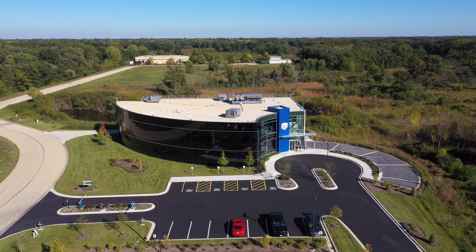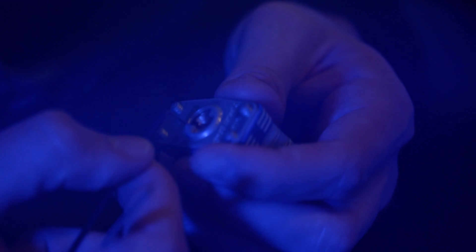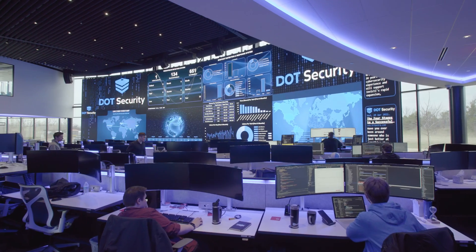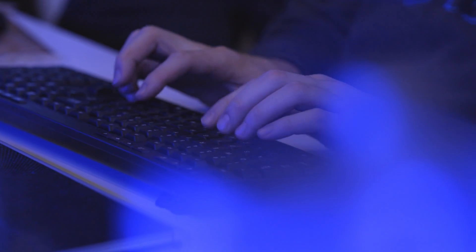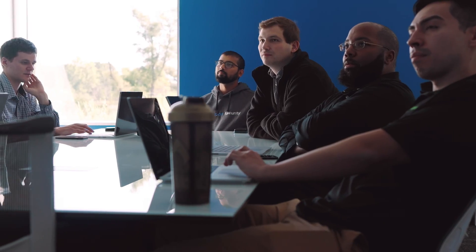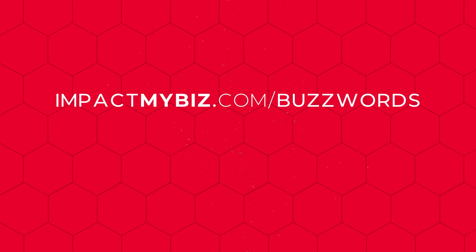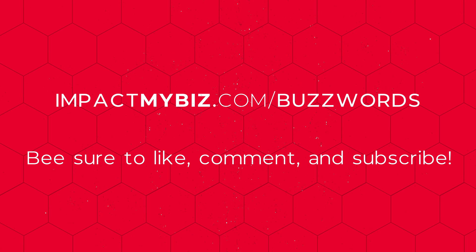A security operations center can protect your business better, especially as cybercrime surges. Considering working with a managed SOC like our partner, Dot Security, may be the smartest option for your organization, and is what an internet star like I would do. Check out impactmybiz.com/buzzwords to learn more, and be sure to like, comment, and subscribe for more cybersecurity info.